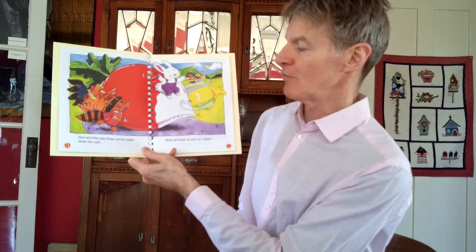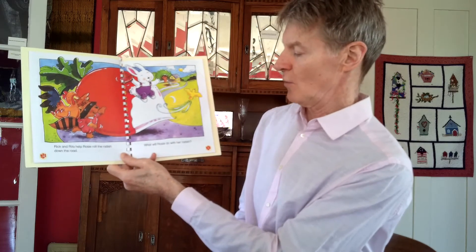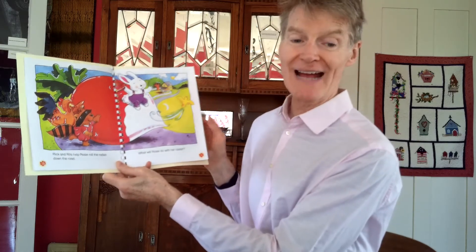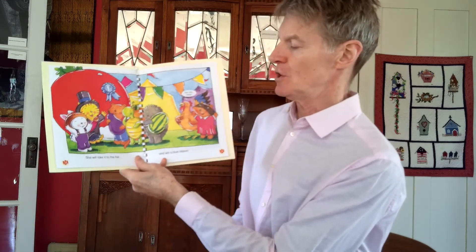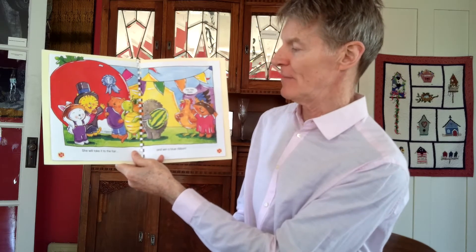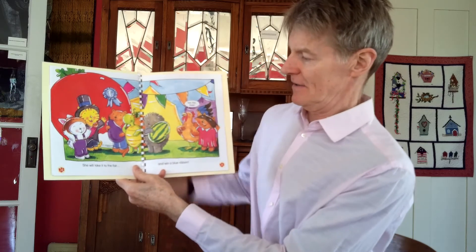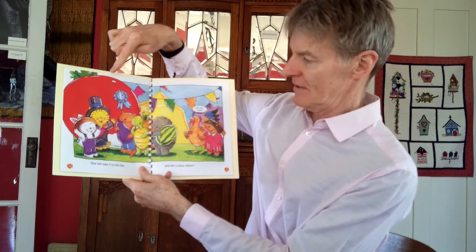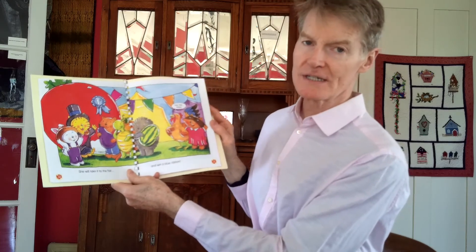Rick and Rita help Rosie roll the radish down the road. What will Rosie do with her radish? She will take it to the fair and win a blue ribbon. The other animals are so surprised. You look a little disappointed that that radish won first prize. Rah rah Rosie, say her friends.